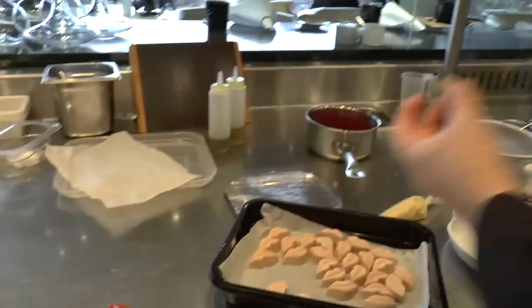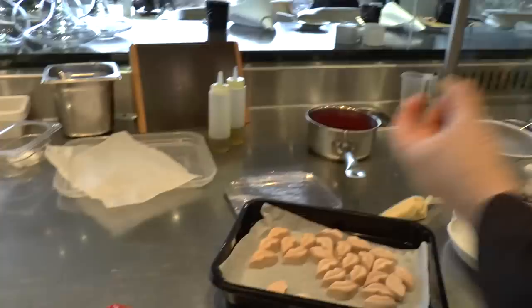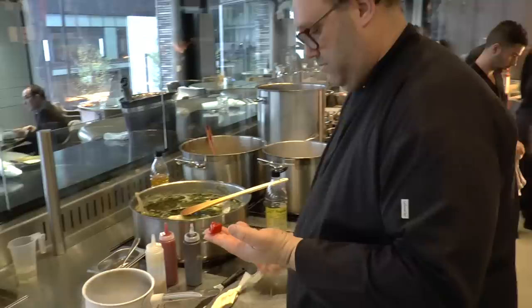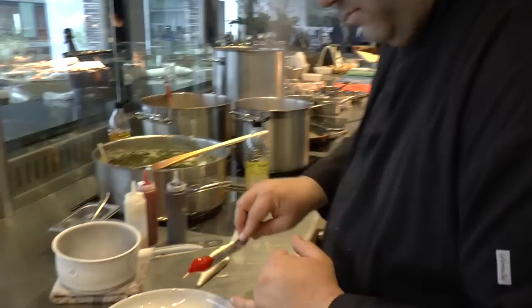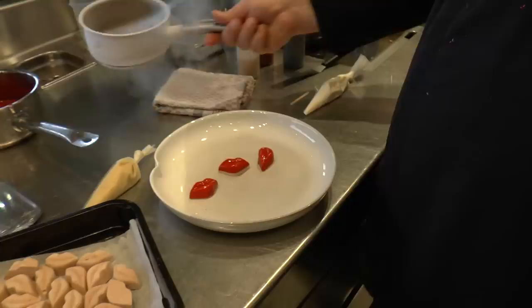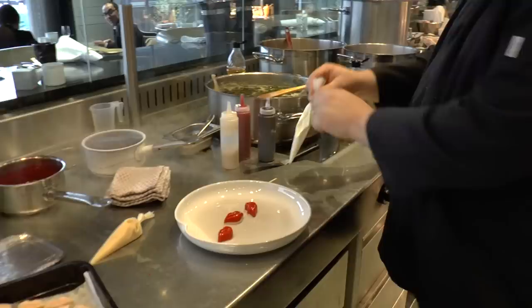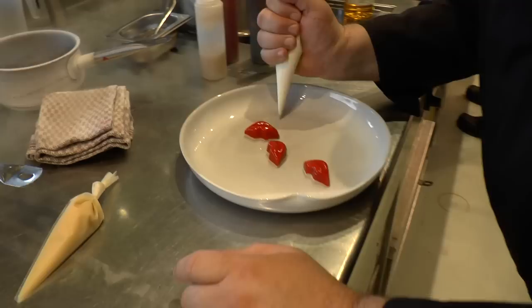As you see, sometimes things go wrong. But here we start already — what I call bling bling — with sour cream.